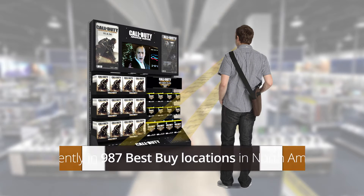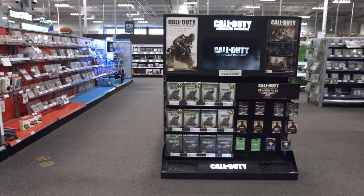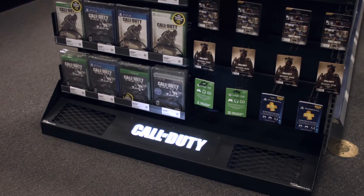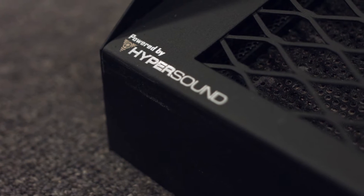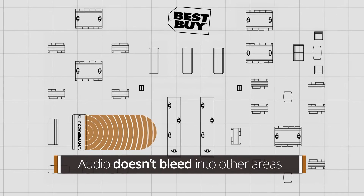For example, Hypersound has recently been installed in Activision's Call of Duty retail displays and signed at 987 Best Buy locations throughout North America. This is Activision's latest Call of Duty display, and the audio for this display is provided by our directional audio solution, Hypersound.